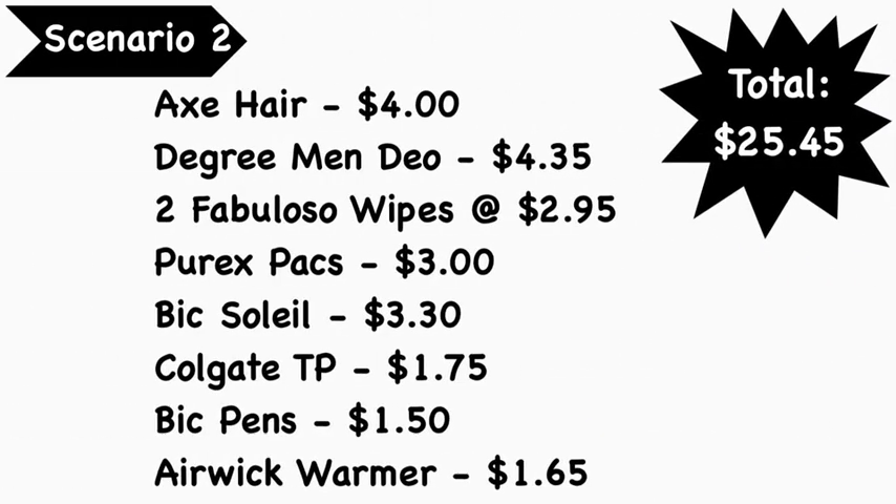Scenario number two: pick up an Axe hair care product like the 2-in-1 or 3-in-1 at $4.00, the Degree Men's Motion Sense deodorant at $4.35, two Fabuloso wipes at $2.95 each, the Purex packs at $3.00, the BIC Soleil razor at $3.30, the Colgate toothpaste at $1.75 — I believe it's the Cavity Protection as well as the Deep Clean — the BIC pens at $1.50, and the Air Wick warmer at $1.65. Total comes to $25.45.